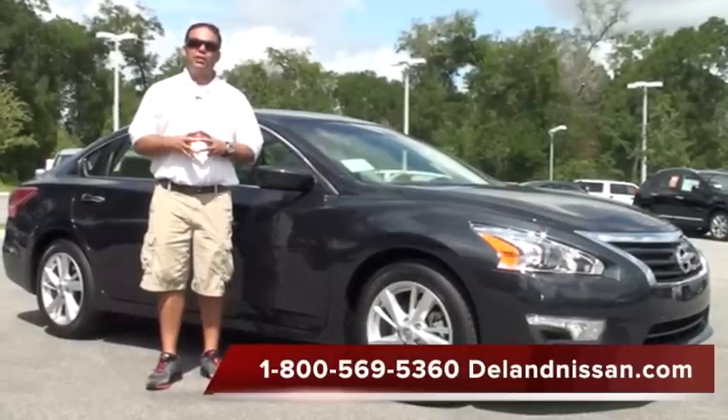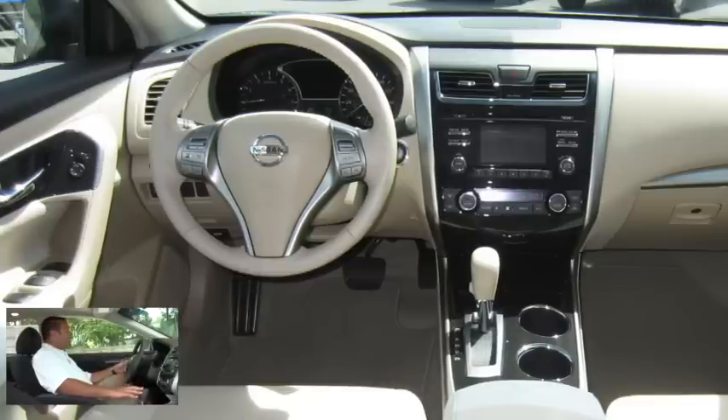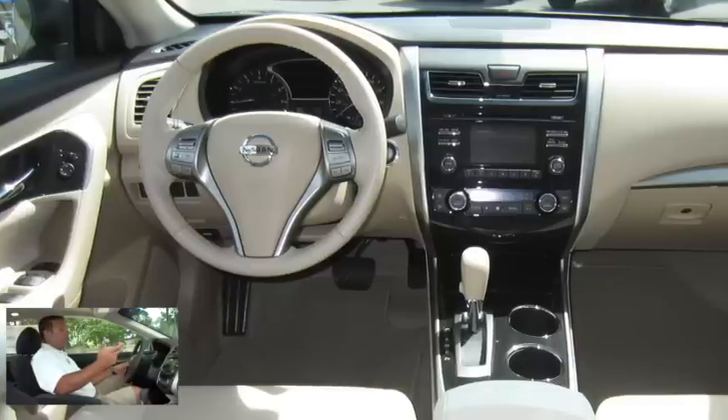We do have a lot to cover, so let's get started on the inside first. Here we are inside this 2013 Nissan Altima. Let's take a look at some of the options that it has. First off, we do have our standard power options — power windows, locks, and mirrors.